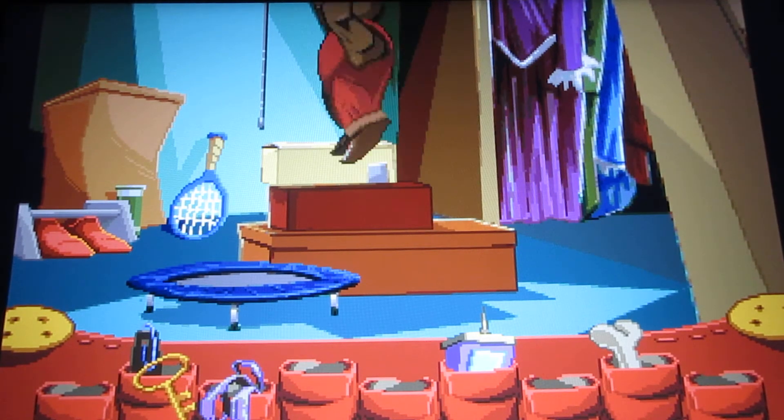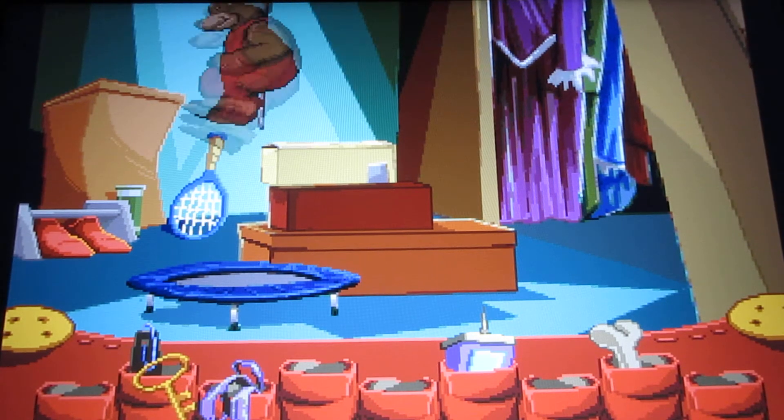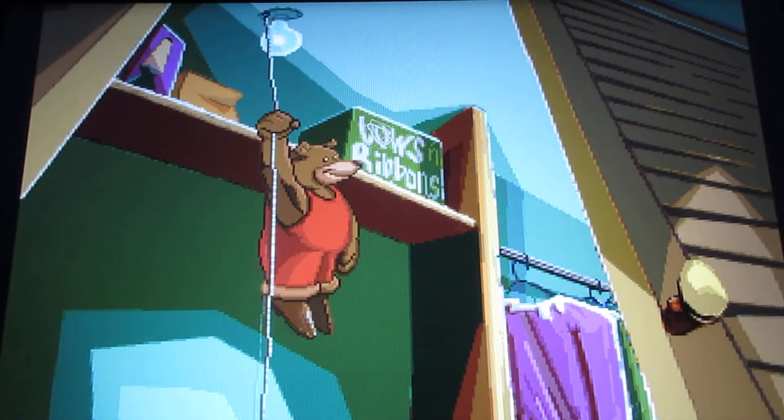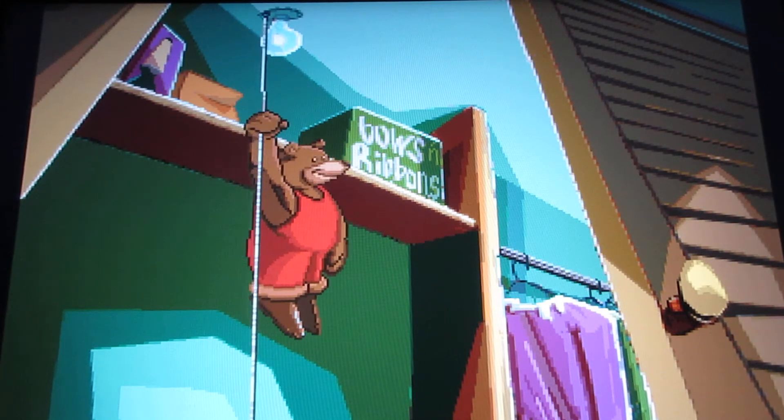Hip, hop, hoop. Now you want to jump on the trampoline — watch out for the pouncing bear! Jump on the trampoline. That was my mistake. Now I can reach the ribbons. Click on the box — it says 'bows and ribbons.' This is exactly what I need. That's the perfect ribbon for the puppy's box.